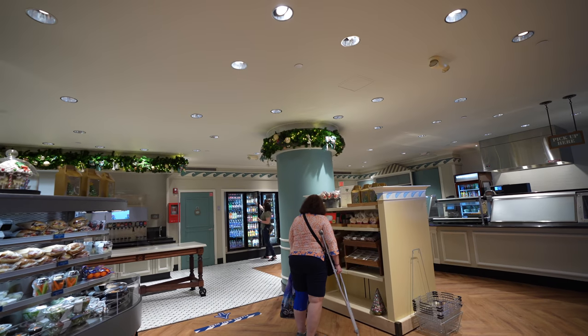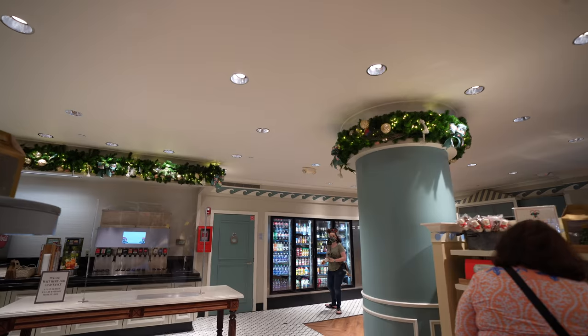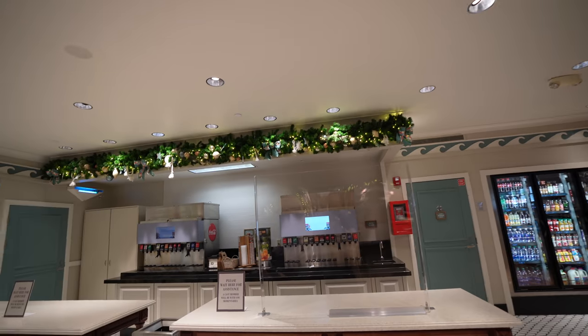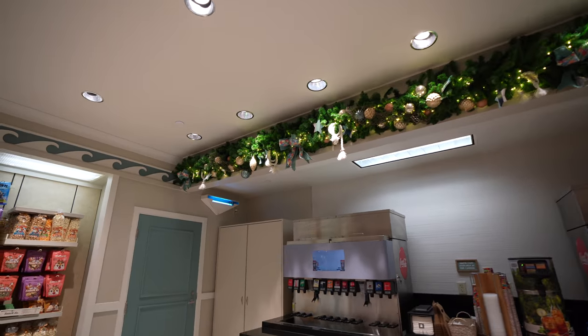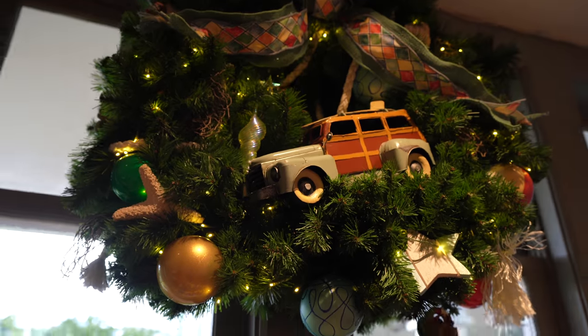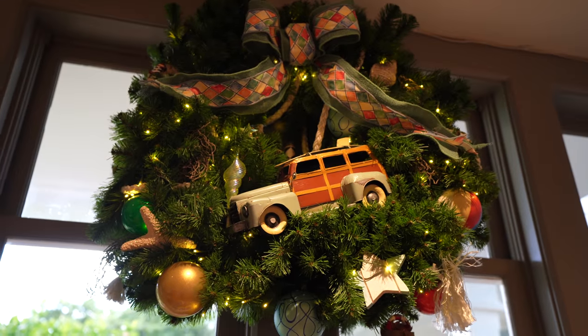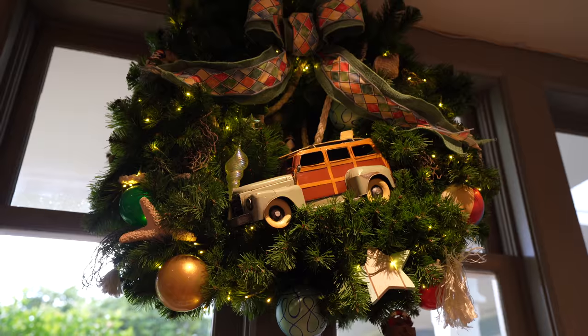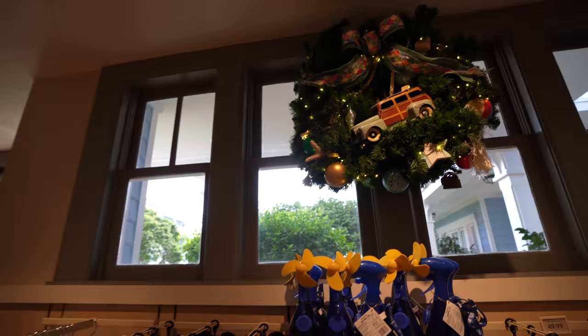Inside the Beach Club Market, they've got garland up above — this is all new, since they redid this area just a few weeks ago. So having the garland up there is brand new for the Beach Club. For those who drove into Florida, just imagine seeing this wreath and seeing your car packed full — or maybe it's empty at this point because all your bags are in the room. There's even a wreath inside the store.